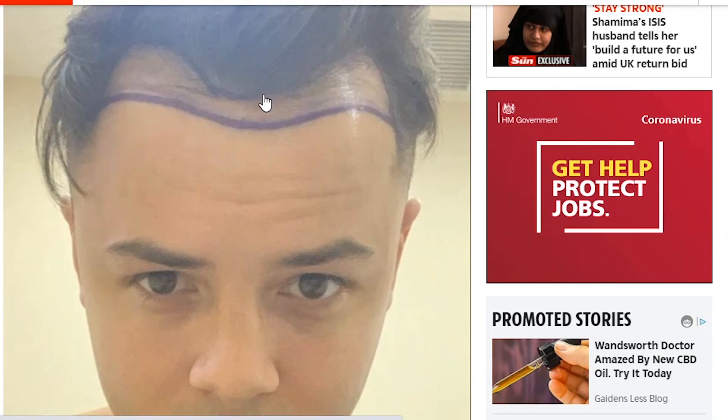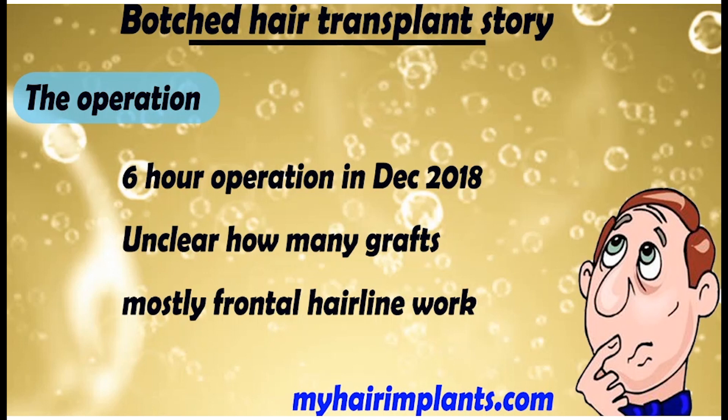We also don't know how bad his crown is, so if I was this guy I probably would have waited before having a hair transplant procedure. It's just far too young and we don't know if his hair loss is stable or not. But anyway, let's talk about the operation itself.